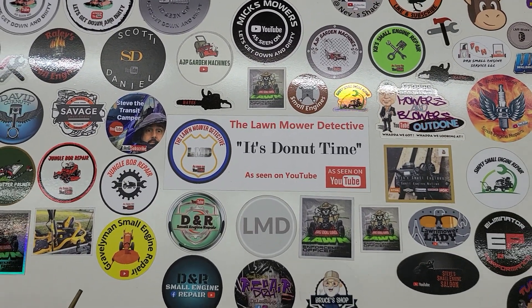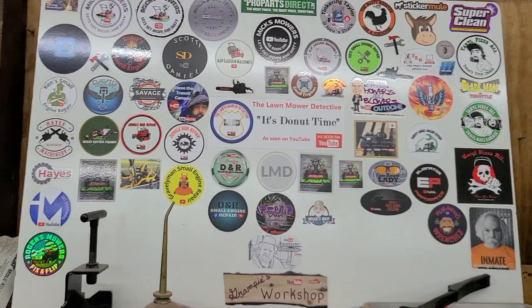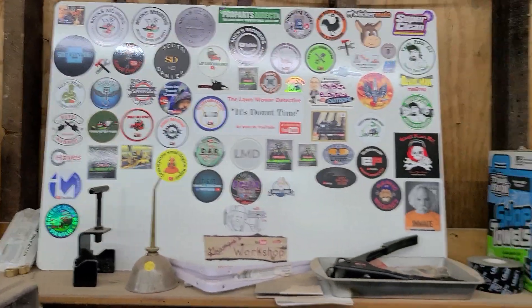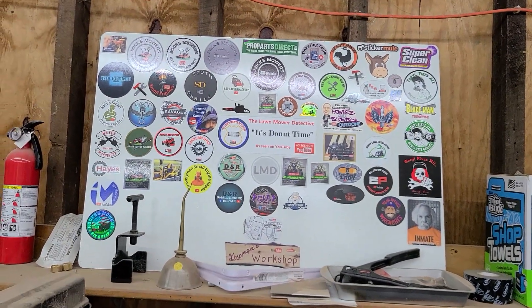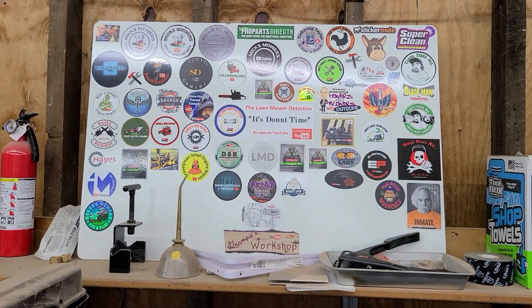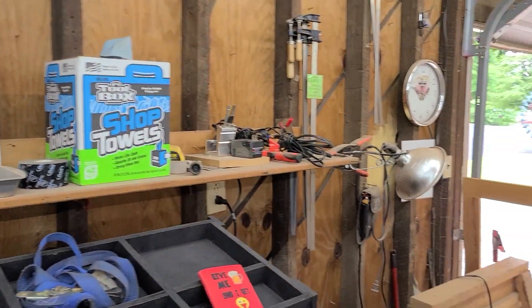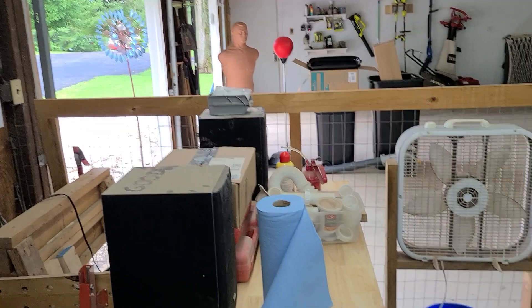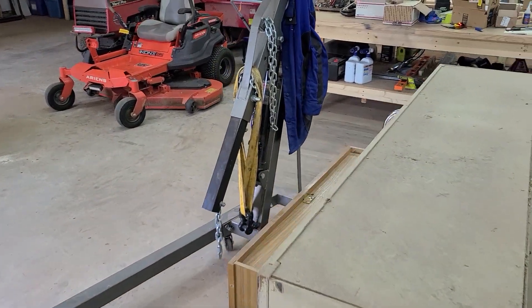Hey hey hey, long time no see or hear everybody. Lawnmower Detective here. I'm just gonna give you a little shop update. Something happened in my shop — I got motivated and my shop kind of got blown up.